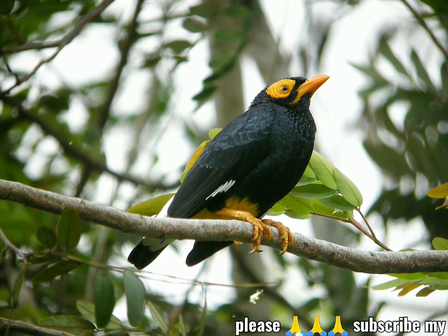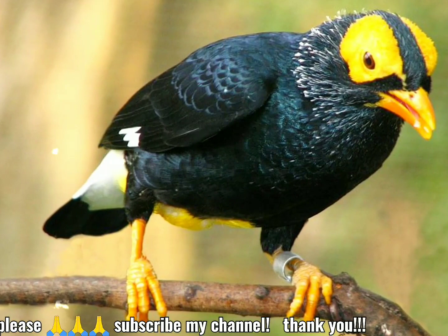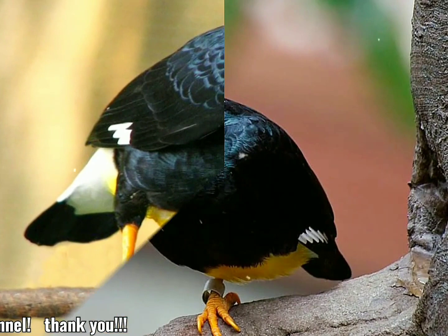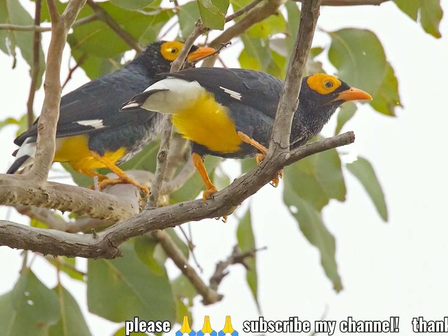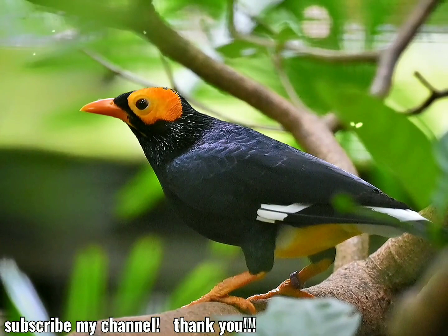Tienen plumaje oscuro con un brillo metálico y marcas faciales y pico de color naranja brillante. Estas aves son sociales y omnívoras. Su dieta consiste en frutas e insectos, por los que se alimentan en lo alto del dosel. Son aves comunes con una amplia gama. Y la Unión Internacional para la Conservación de la Naturaleza ha evaluado su estado de conservación como de preocupación menor. Recibió su nombre de Charles Dumont.